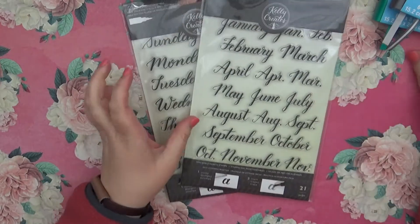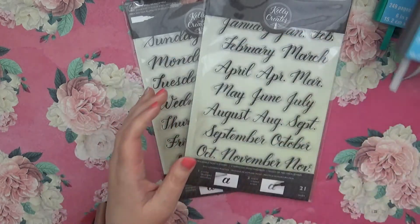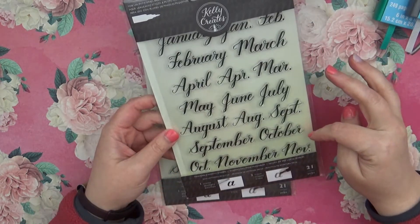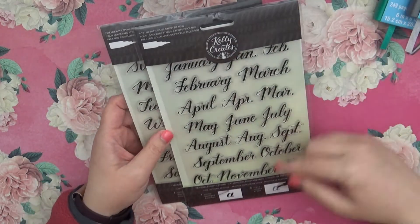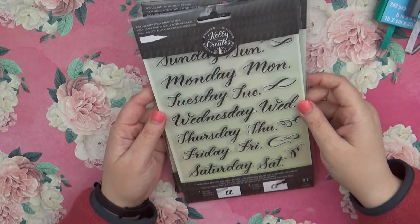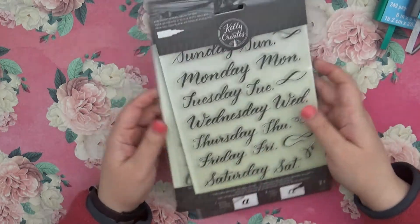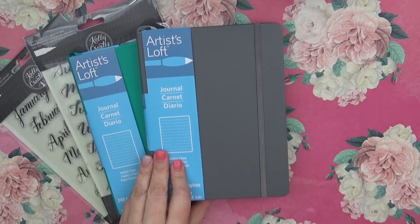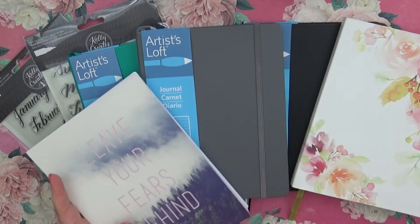I happened to see these and they were half off. If I'm going to be doing traveler's notebook stuff — more traditional traveler's notebook or bullet journaling — it'll probably be a while before I do it, but we have the months of the year in a little scripty font that I could put ink on. And then we also have the days of the week, so I don't always have to try to write them myself since I'm not the biggest fan of my handwriting.